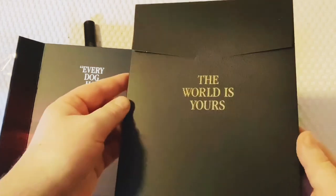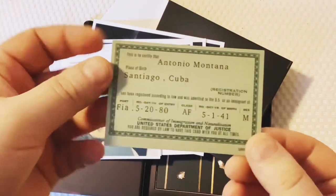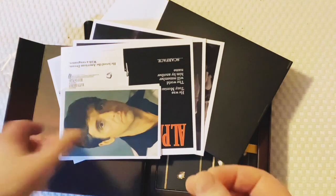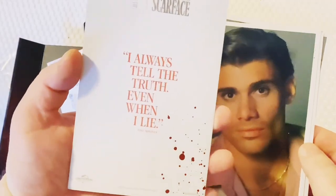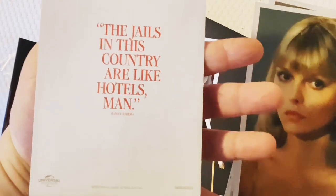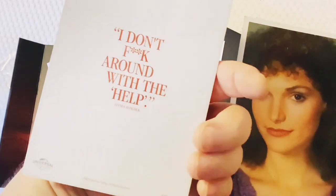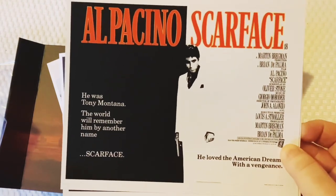I believe this is going to have some artwork and bits and pieces - 'The world is yours.' I'm going to try to take this out without bending it. So what do we have in the way of goodies? We have Tony's green card - you'll know that if you know the film. We've got the photo art cards with classic quotes: 'I always tell the truth even when I lie,' 'The jails in this country are like hotels, man,' 'I don't mess around with the help,' and 'I'm not a baby anymore.'